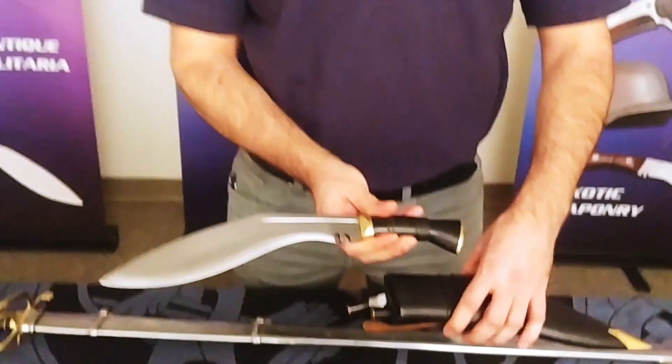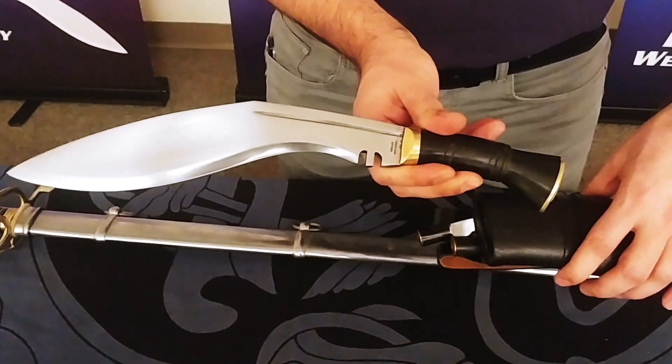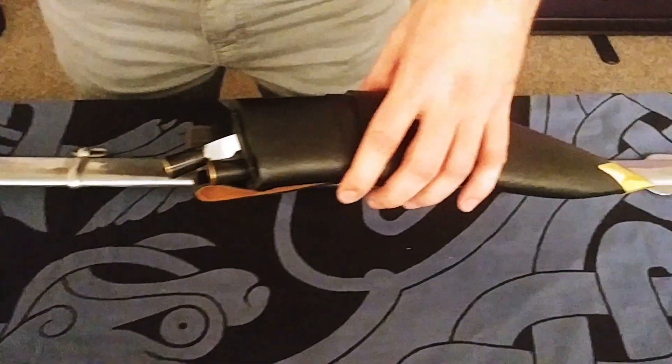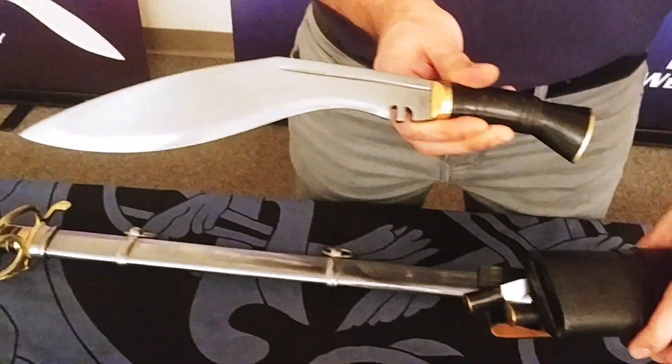Other items we have are like the Officer's Kukri, which you might be familiar with. This has got 1065 high carbon steel with a horn handle, a wood and leather scabbard, along with two utility knives, and you can pick this up for $35.96.